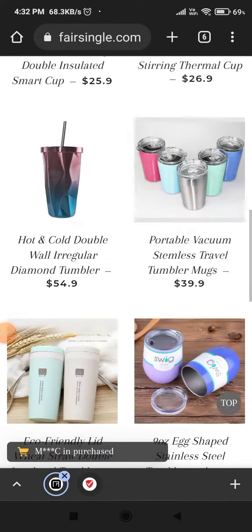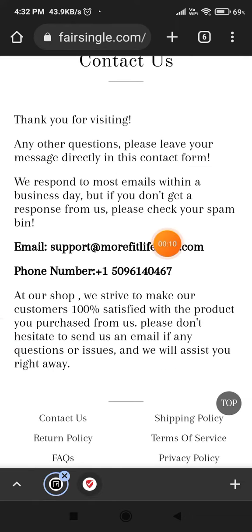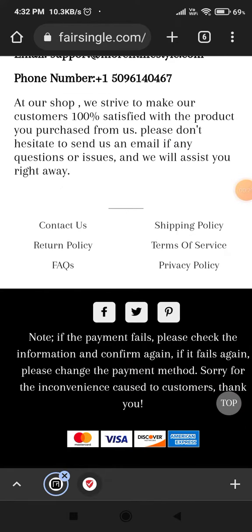Today I'm going to show you if this is a scam or legit website. First of all, if you go to the contact us section, you will see they have provided the email address and the mobile number — that's a good thing. But if you try calling on this phone number, they will not pick up. I've tried this multiple times but it's not working, so that's a huge negative point.